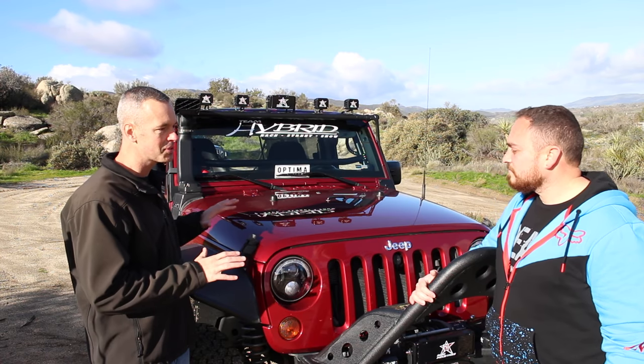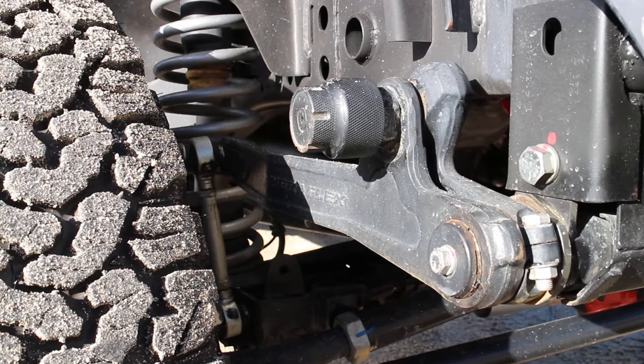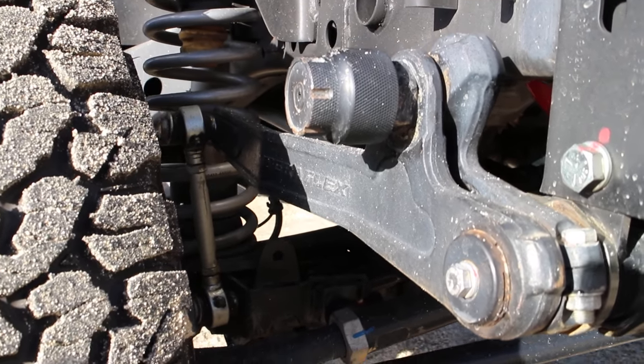Out of all the mods, what's your favorite? By far it's the TeraFlex sway bar disconnect kit. Being a Sport, I don't have the electronic sway bar disconnect like the Rubicons, and I got tired of pulling pins and sticking them on other pins. Now I just turn a knob and I'm good to go. What's next? I'm ready for a lower-range transfer case — I'm thinking an Atlas 4.3:1, which would match up really nicely with my 4.88 gearing.